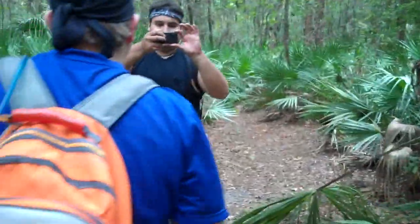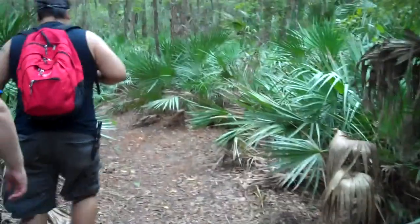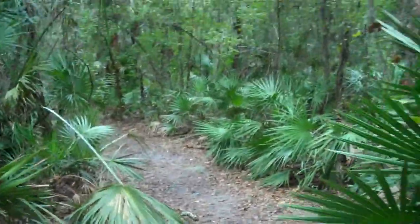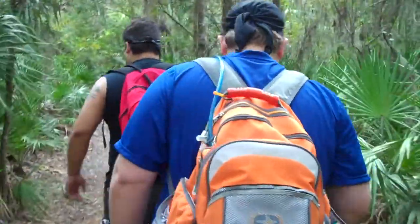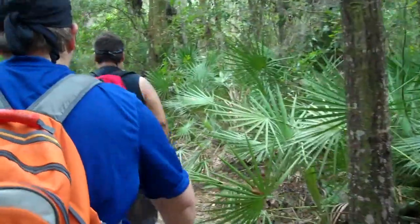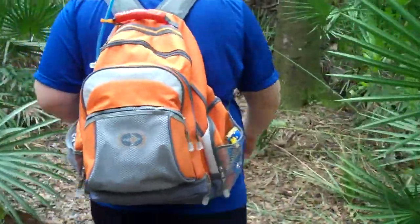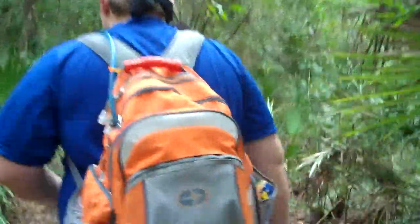We were searching for the Alderman Ford hiking trails by the baseball fields but ended up at regular Alderman Ford Park. We all thought there were paved trails, but apparently they do have a pretty nice hiking trail. The park ranger seemed a little off, but anyway, we are heading southeast right now trying to find the primitive sites.